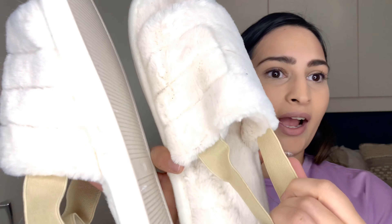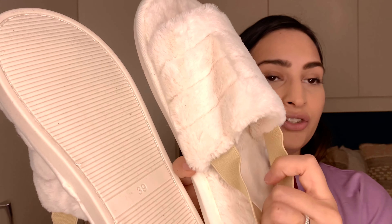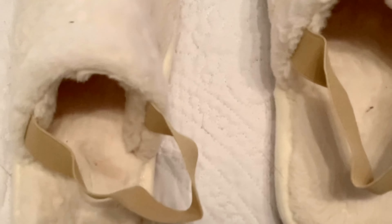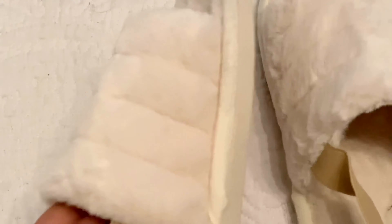The fur slippers are super soft and they come with a really good rubber sole, so they are really durable. They have a strap, but if you don't like it you can just cut it off. These look like they're from H&M based on the labeling inside. They are so soft — I just cannot wait to wear these.